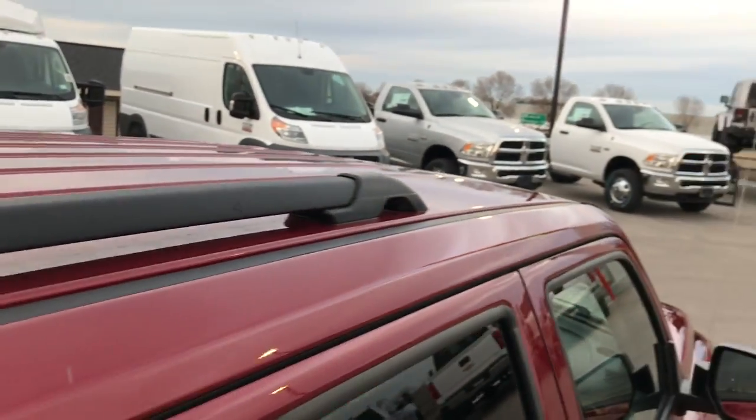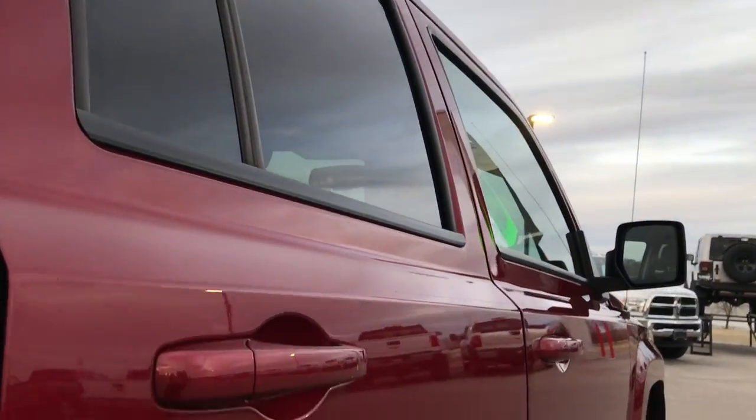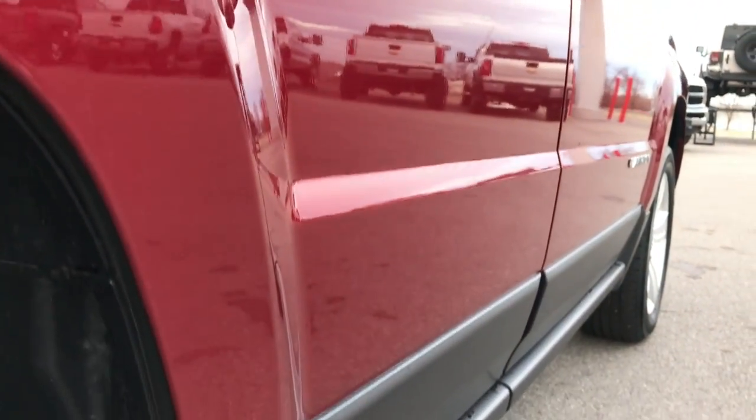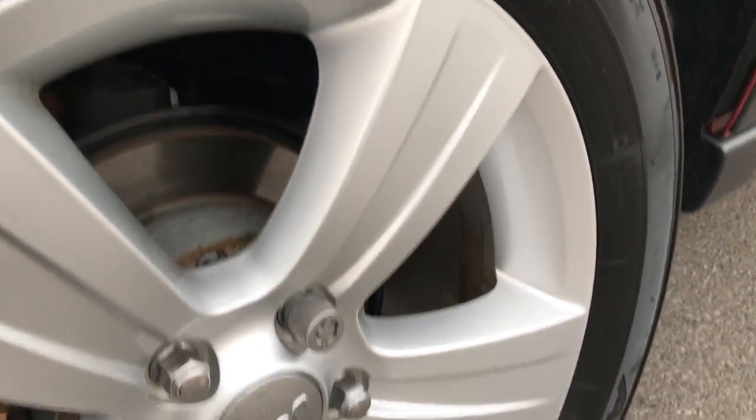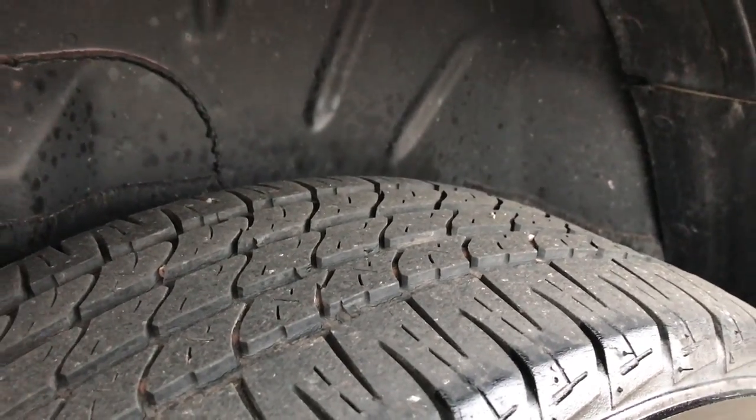The roof is very clean and I did not see any dents or dings down this side of the vehicle. The back rim is in excellent shape as well. It does have four-wheel disc brakes because it is a four-wheel drive, and the back tires have about the same tread as the front tires.